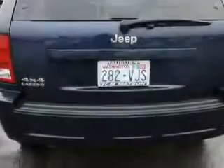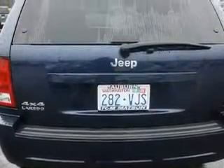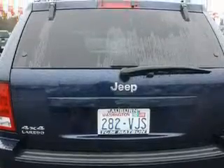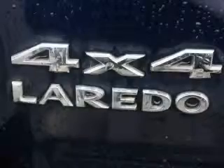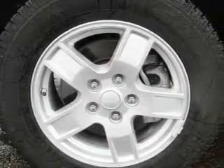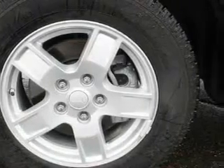This vehicle has just over 64,000 miles. It features a 4.7-liter, 8-cylinder engine, an automatic transmission, and 4-wheel drive. This Jeep has had only one owner, and it qualifies for the Carfax Buy-Back Guarantee.